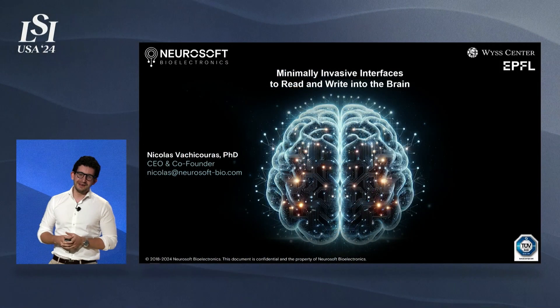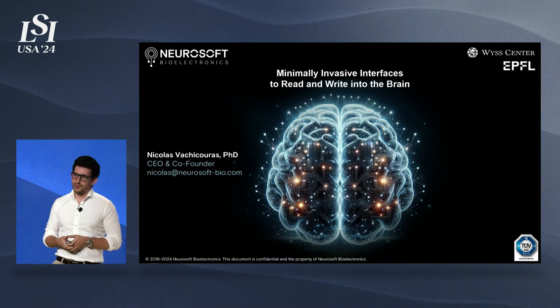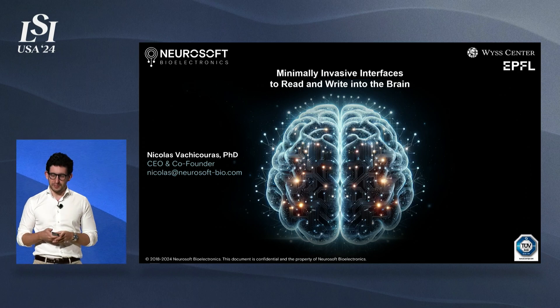Thank you very much and good afternoon everyone. My name is Nicholas. I'm CEO and co-founder of Neurosoft by Electronics, where we're building minimally invasive brain interfaces that can read and write into the human brain.